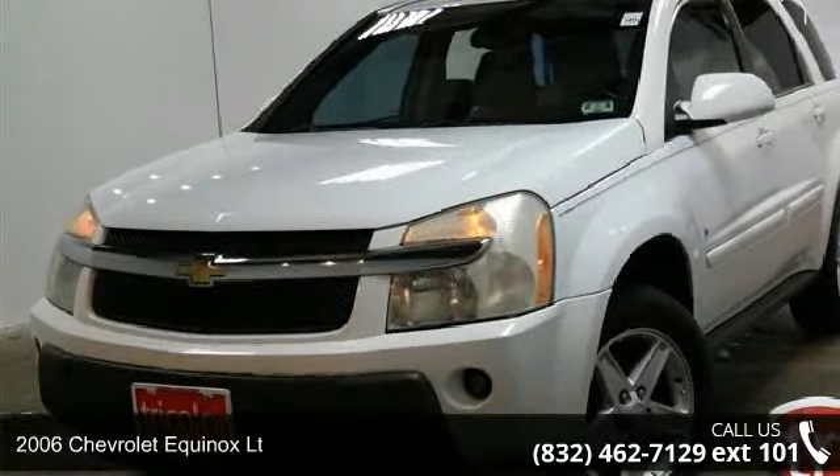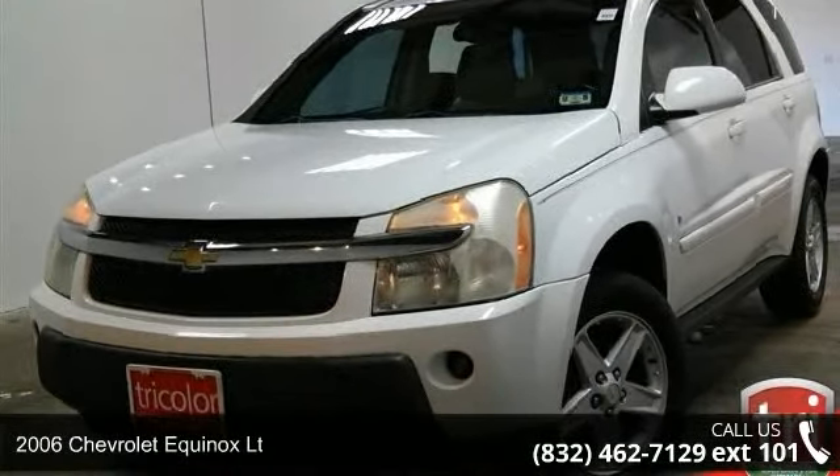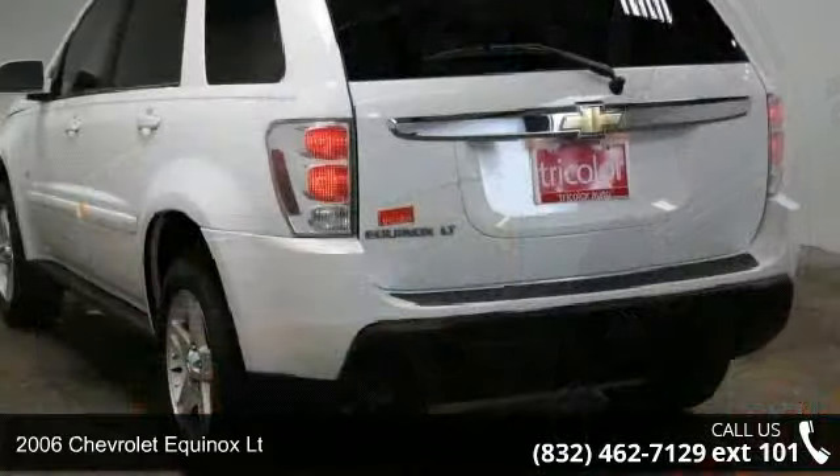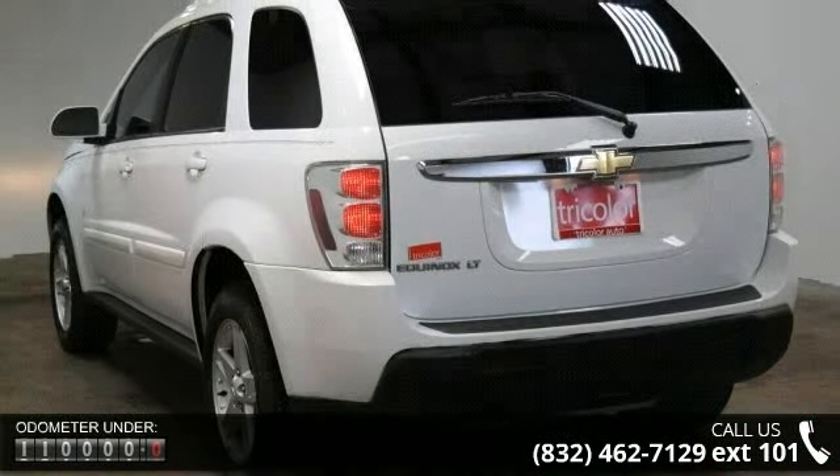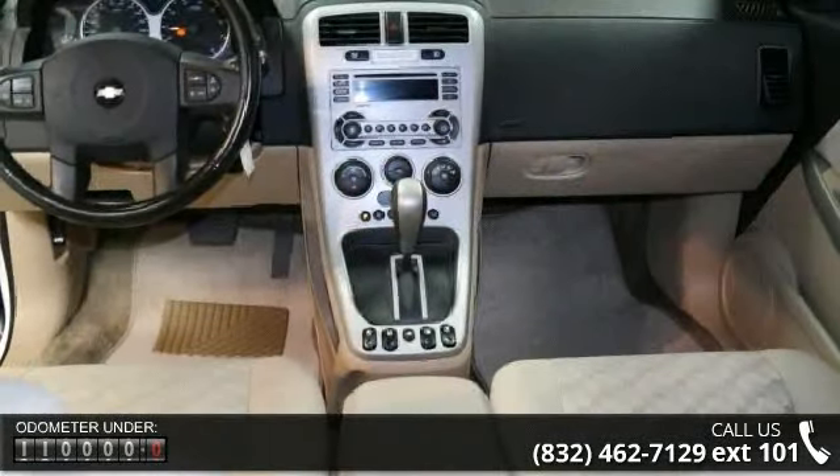Step into the 2006 Chevrolet Equinox LT. This may be the set of wheels you've been looking for. This vehicle comes with a reliable six-cylinder engine connected to a smooth shifting automatic transmission.